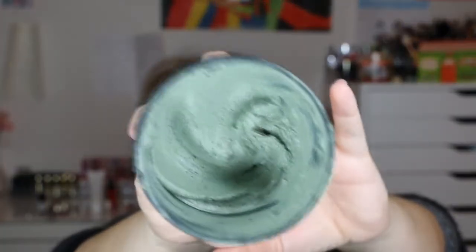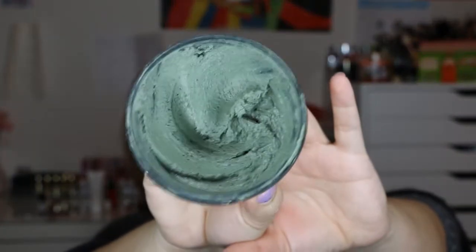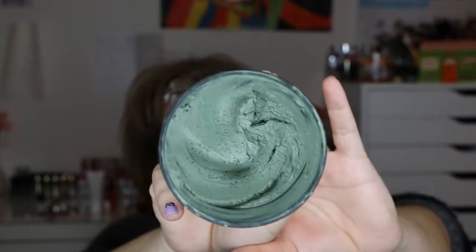The next item is the Mask of Magnaminty by Lush. This should not be a problem to finish up either. I started with pretty much a full jar, and I try to use it twice a week — at minimum once a week. I really do like this. Both the Karma Cream and the Mask of Magnaminty are products I would repurchase.